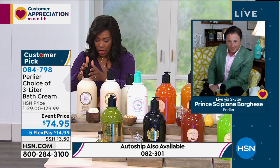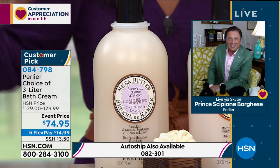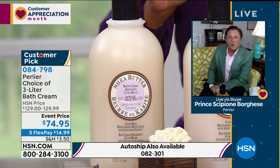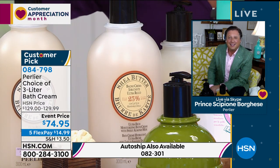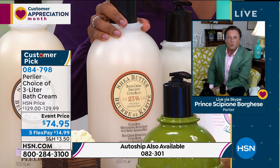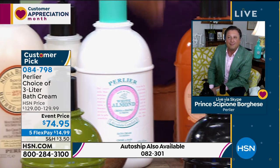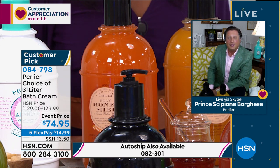Let's start with the Shea Butter Lavender. What's great about all of these scents is that these are the real scents — it doesn't smell like anything synthetic. So if you love lavender, Shea Butter Lavender. Let me show you Shea Butter Sweet Almond. So Shea Butter Sweet Almond is the next one. We also have the White Almond, always very popular, always a number one bestseller.